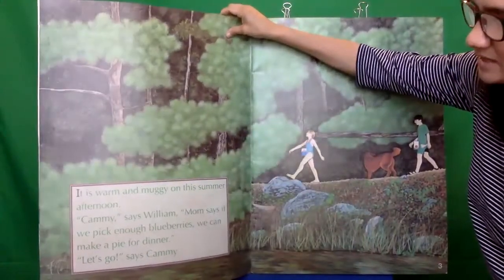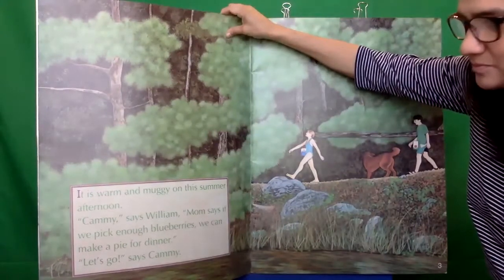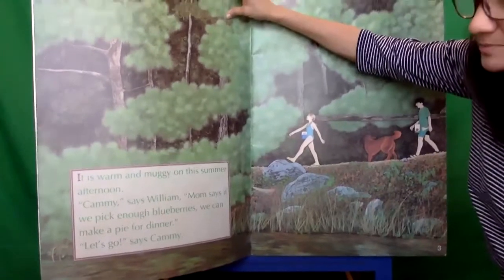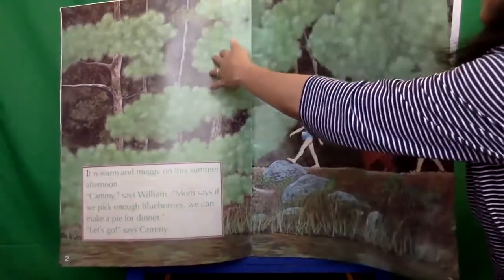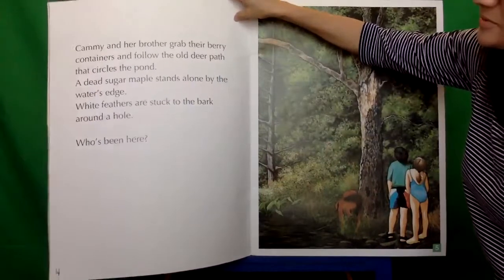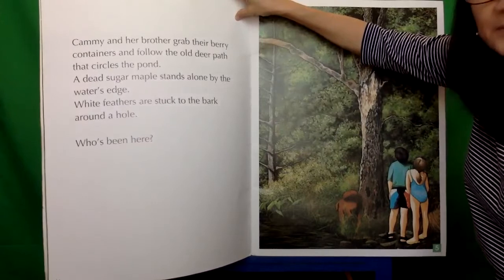It is warm and muggy on this summer afternoon. Cammie says William, mom says if we pick enough blueberries we can make a pie for dinner. Well, let's go, says Cammie. Cammie and her brother grab their berry containers and follow the old deer path that circles around the pond.